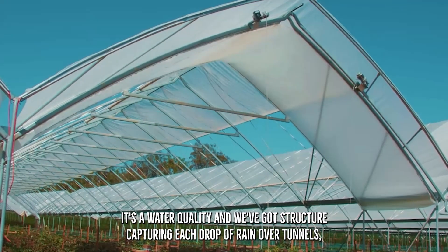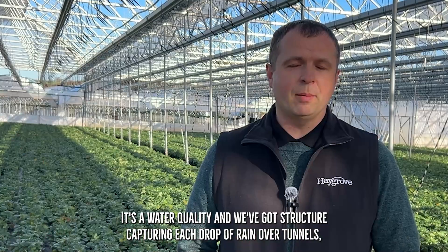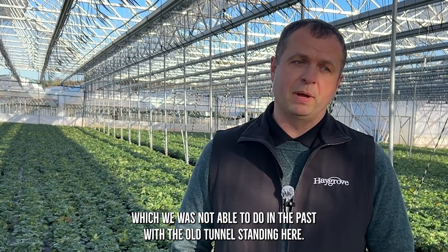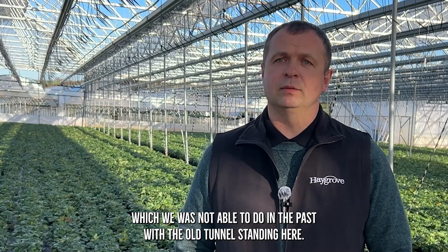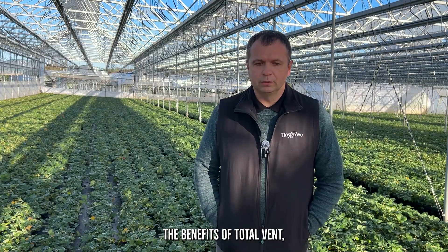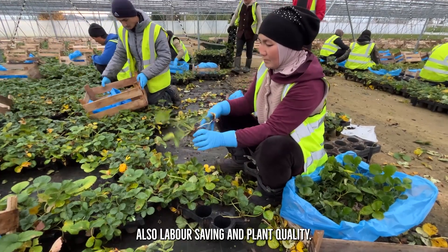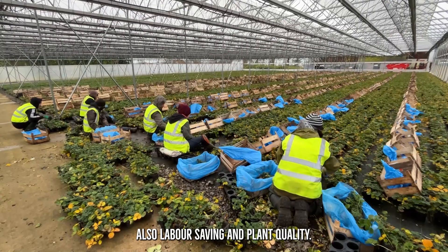It's also water quality, and with that structure, capturing each drop of rain on the tunnels, which we were not able to do in the past with the old tunnels standing here. The benefits of total vent are definitely climate control, also labor saving and plant quality.